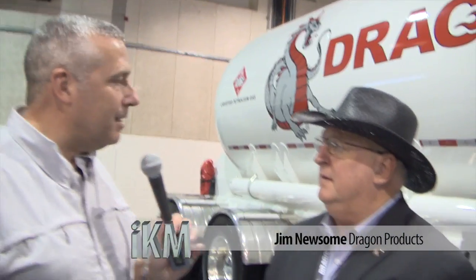Dragon Products in Beaumont, Texas. Dragon Products has always been a company that has manufactured tanks and storage for the oil field and the waste industry. They've been around since the 80s and have been adapting and changing their products to accommodate the new technologies and the new needs for oil and waste.